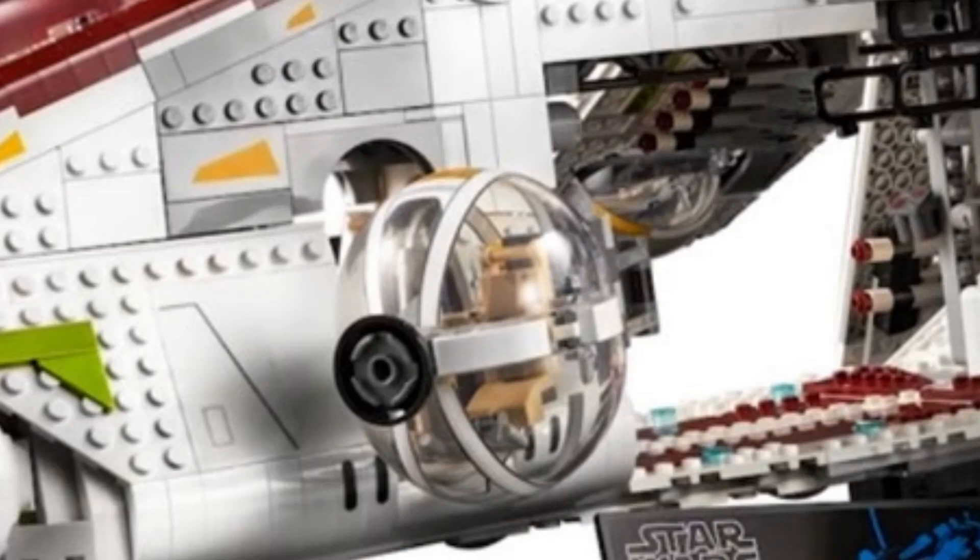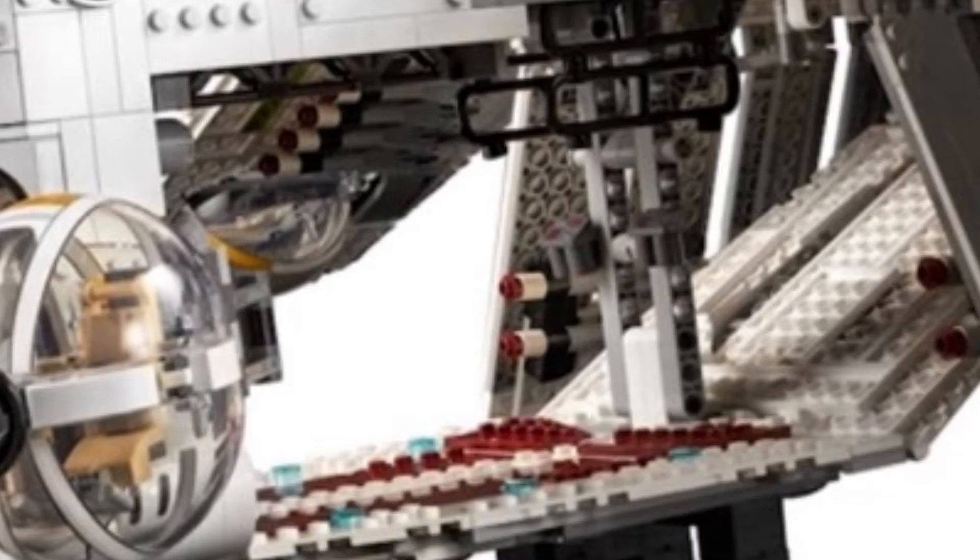The wings, the bubble turrets, the cockpit, the front — even the interior is pretty detailed too.